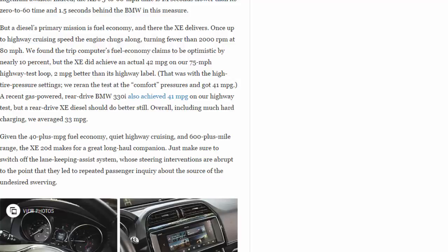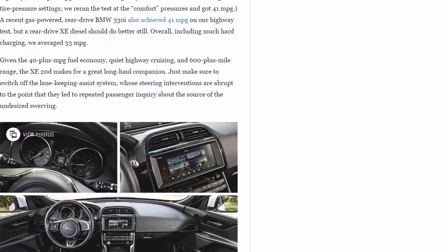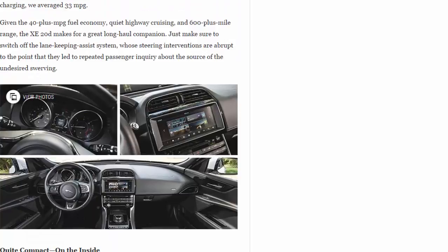A recent gas-powered rear-drive BMW 330i also achieved 41 mpg on our highway test, but a rear-drive XE diesel should do better still. Overall, including much hard charging, we averaged 33 mpg. Given the 40-plus mpg fuel economy, quiet highway cruising, and 600-plus mile range, the XE 20D makes for a great long-haul companion — just make sure to switch off the lane-keeping assist system, whose steering interventions are abrupt to the point of prompting repeated passenger inquiries about the source of the unwanted swerving.